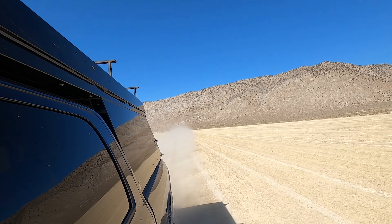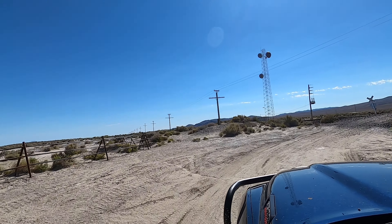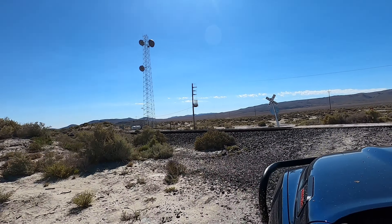After resupplying in Gerlach, we literally made a beeline across the playa to Trego Hot Springs to meet back up with the group. We cut down our drive by a solid 20 minutes with this nice little shortcut.